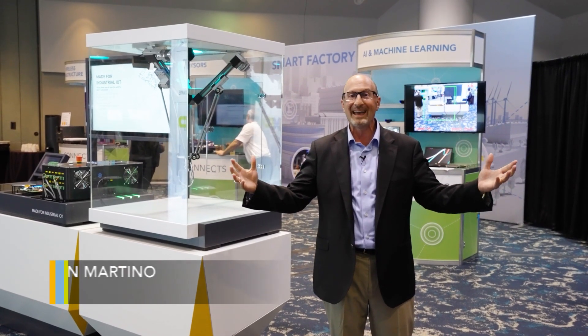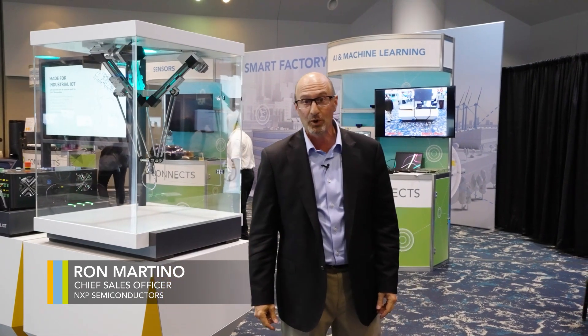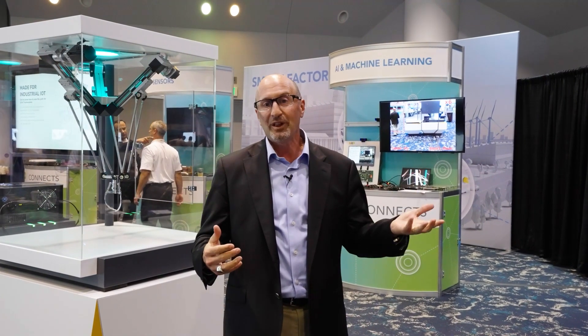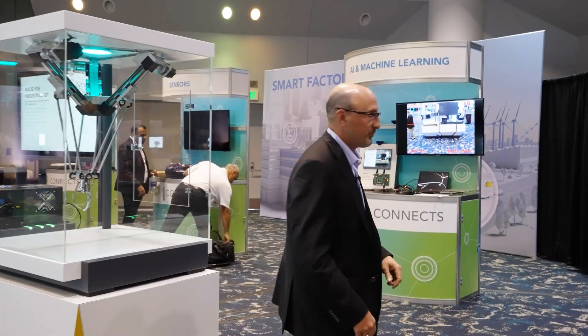Welcome to NXP Connects. We are in the technology showroom, or lab as they call it, and this is where a lot of the action with both NXP as well as our partners show really cool, innovative demos. So let's take a look at a few of these.